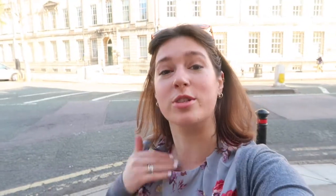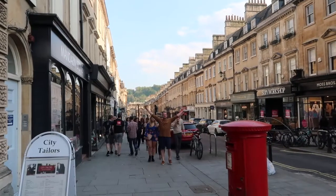Now this is Great Pulteney Street, which back in Jane Austen's day was just called Pulteney Street, and you may recognise it as the street where Catherine Morland stayed in Northanger Abbey. We are now here on Milsom Street, which in Jane Austen's time was the most fashionable shopping destination. Fans of Persuasion will recognise it because it's where Anne saw Captain Wentworth again in Bath for the first time.